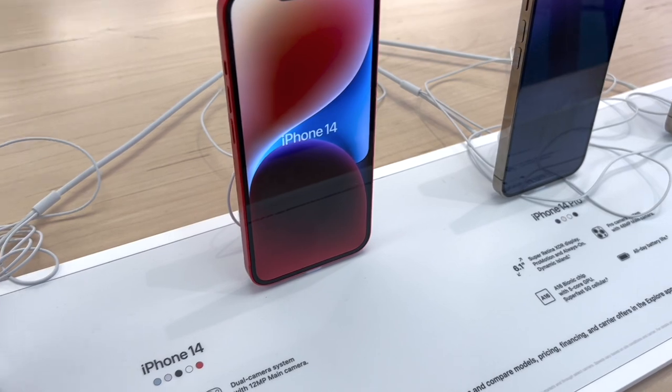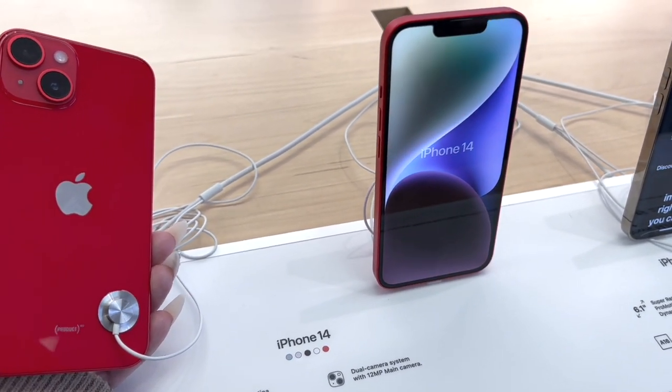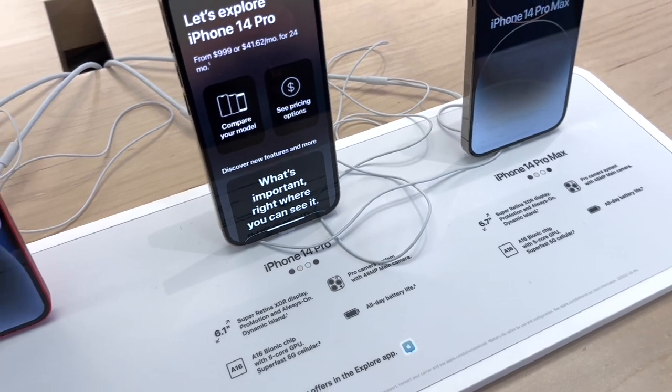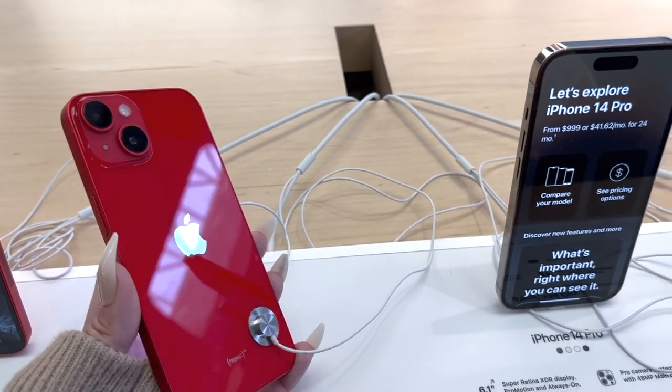They do have it in red — right over here. I like the red. Do you like the red in the 14? They only have it in the 14, not the Pro or the Pro Max, just the 14. This is Product Red.